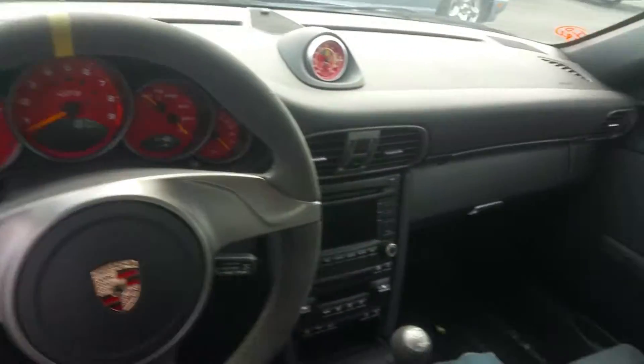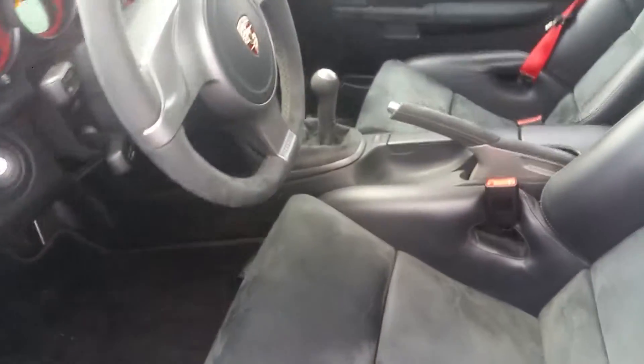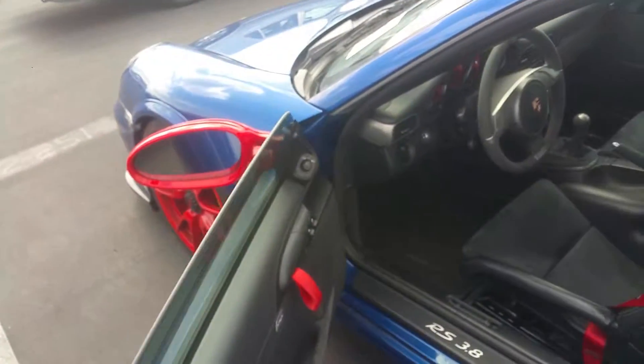24,000 miles on this one. Got sweat all over the headliner. Leather suede seats, got it on the steering wheel too. Yes, I love it.